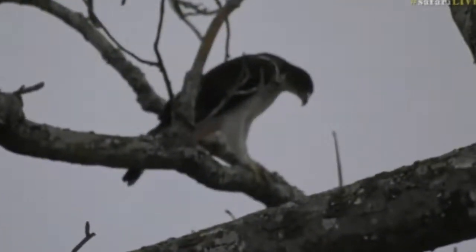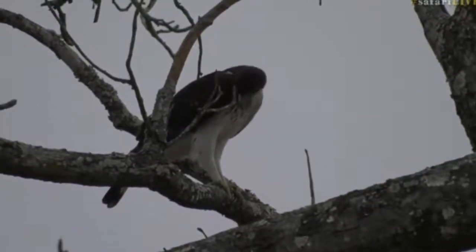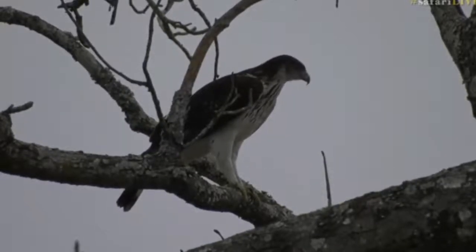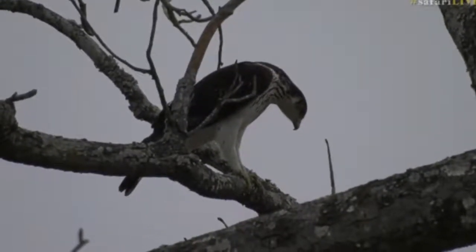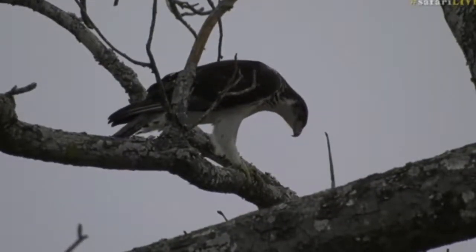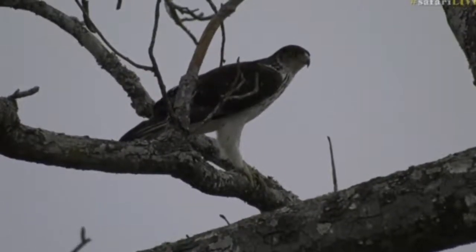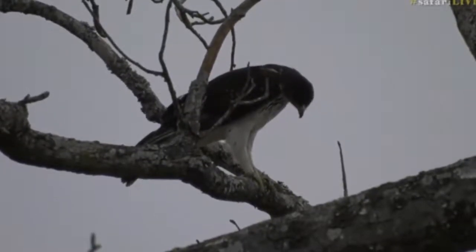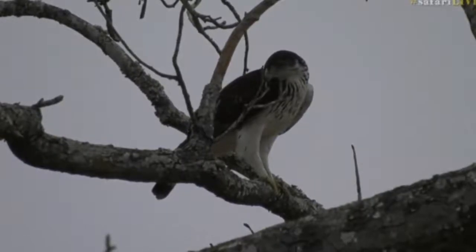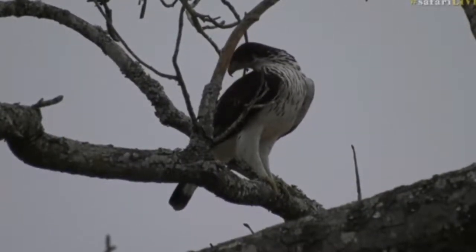Look at that perch there — that is brilliant! Look at that beautiful African hawk eagle. I wonder where the other one is; they are usually in pairs, so I'm sure the other one is around here somewhere. This bird will be perched up there having a look around for francolins, guinea fowl, and possibly rodents, hunting from the perch of a tree like that. What a great morning — we've been very lucky.